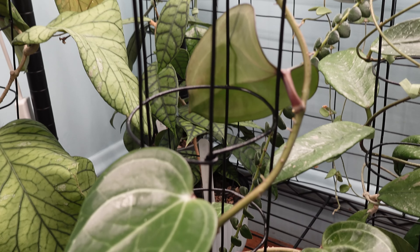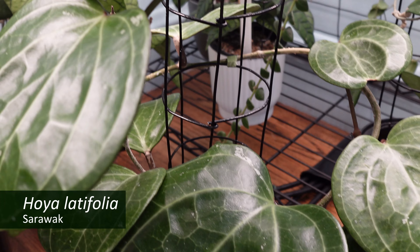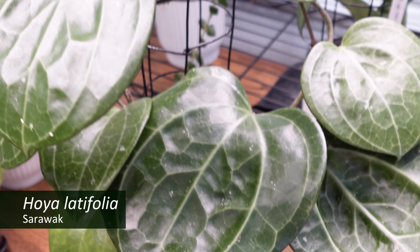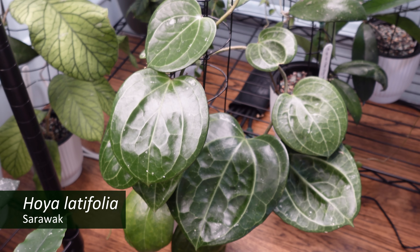And finally, on the floor in front of this shelf lives my Hoya latifolia sarawak, which has been giving me these huge, huge leaves and has turned into a really pretty plant.